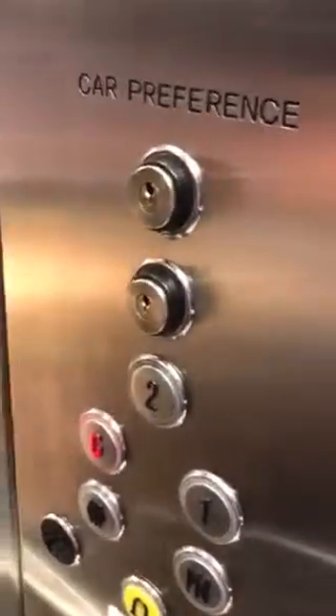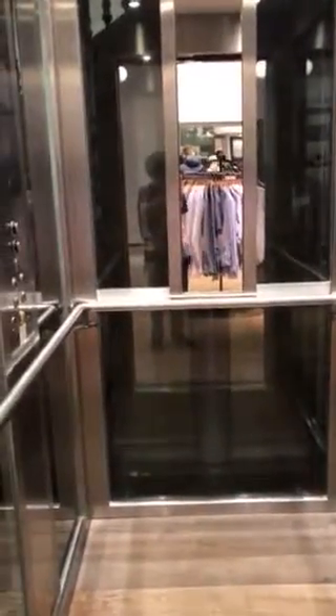Now we connect to the elevator. There it goes, that's it!